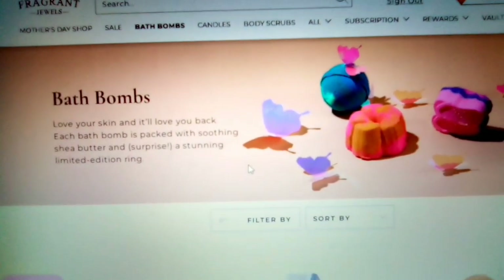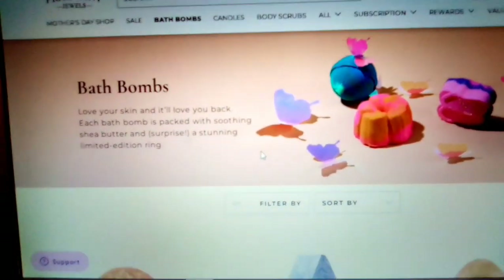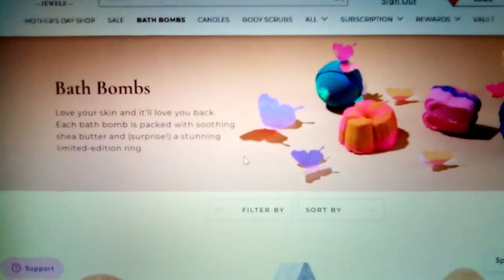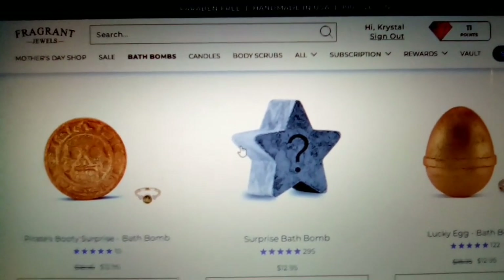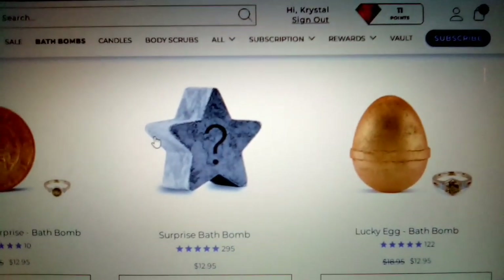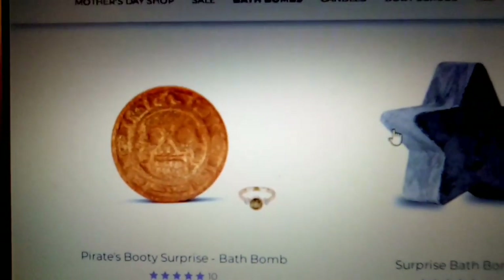Each bath bomb is packed with soothing shea butter and surprise, a stunning limited edition ring. Some of the ones that they have on their site are a pirate's bath bomb, surprise bath bomb, lucky egg. And you get an idea kind of, and it kind of shows like what ring you could get with it.